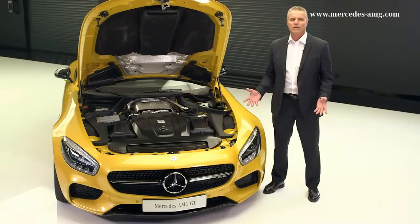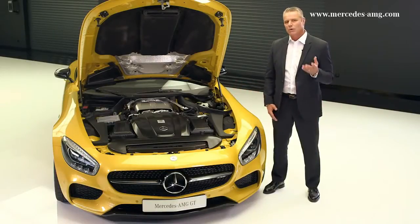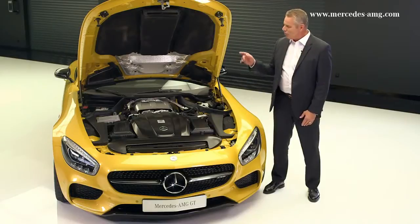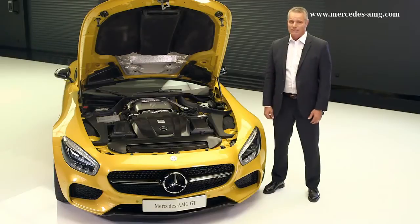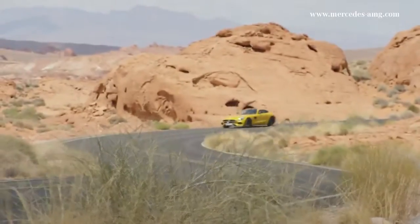Amazing acceleration and output, as well as high torque, superior power development and performance on a racing level. The newest member of the BlueDirect engine family is always ultra-efficient.